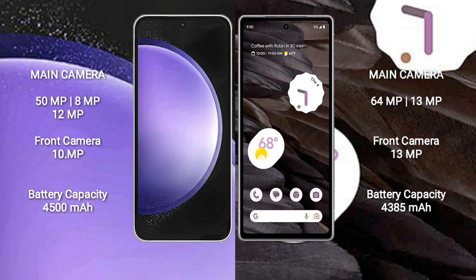Samsung Galaxy S23 FE has a triple camera setup: 50MP plus 8MP plus 12MP, and a front camera of 10MP. Google Pixel 7a has a dual camera setup: 64MP plus 13MP, and a front camera of 13MP.